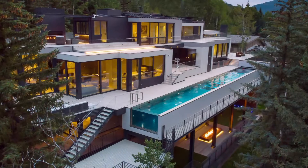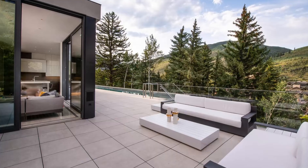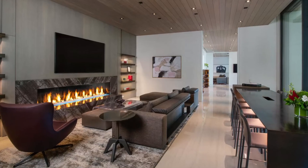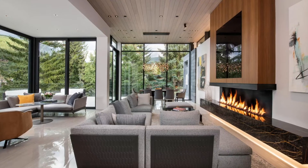A once-in-a-lifetime opportunity — 165 Forest Road, located on Vail Mountain, is the most exquisite new modern contemporary estate that encompasses the finest in materials, technology, and views.